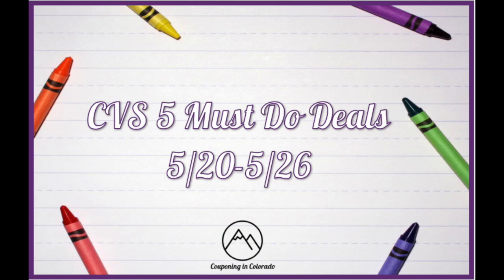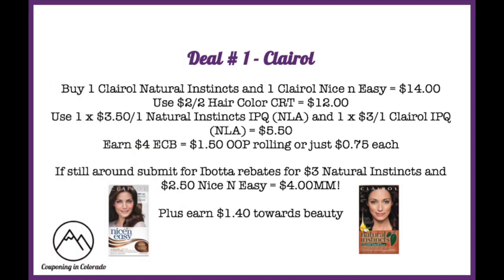Hi guys and welcome back to my channel. Here are your CVS five must-do deals for the week of 5/20 through 5/26. Let's get into it. Deal number one is on the Clairol hair color.